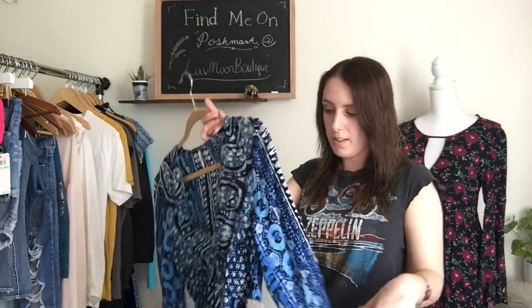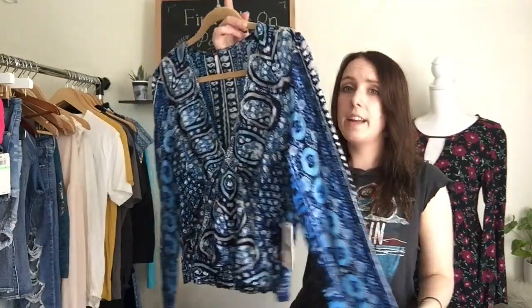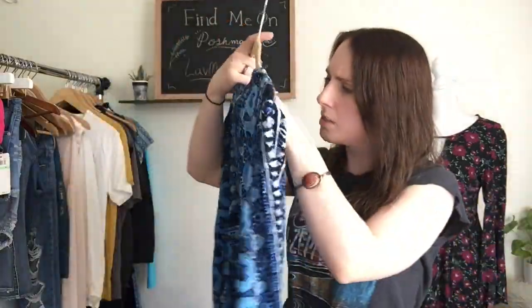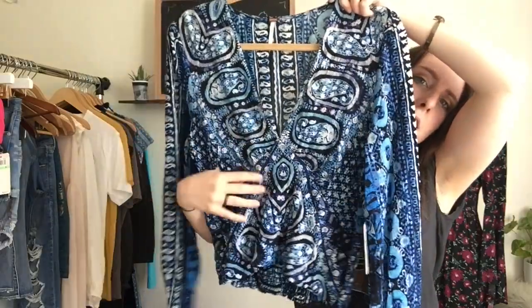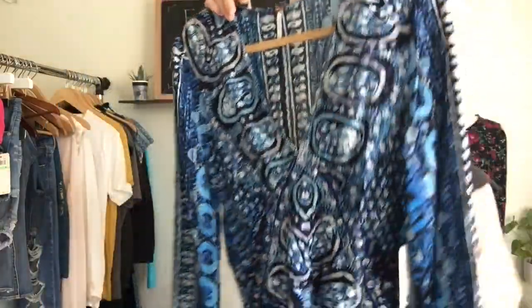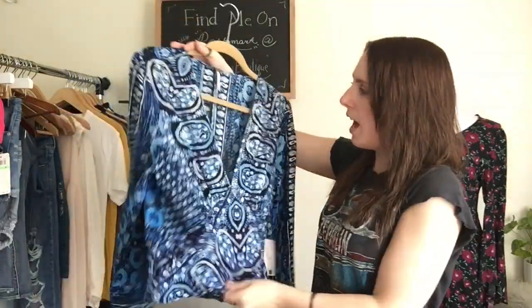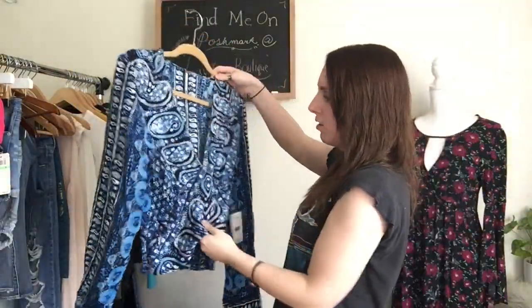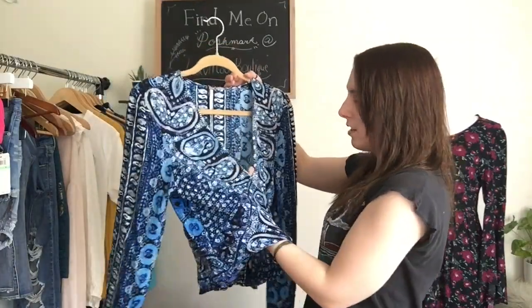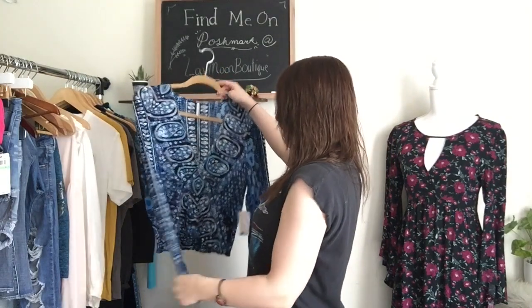Then I have another new with tags item — this is Free People. I got really lucky — the week of my birthday, I found all kinds of really great stuff. This one was originally $98. It is really pretty. It's a size medium and it's sort of like almost a wrap style top. It has really nice long sleeves and it's cropped. It's a very V-cut — this would look so pretty with like a statement collection of necklaces.